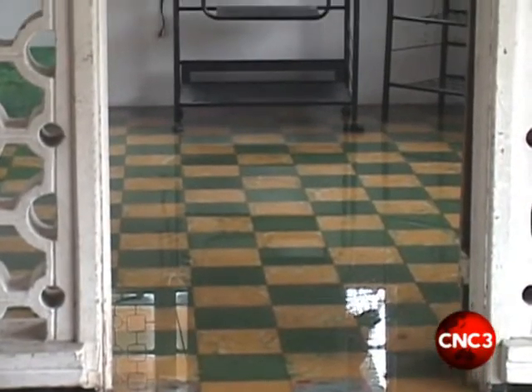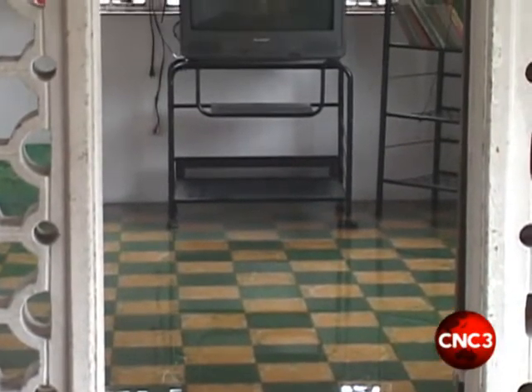Nearby, her neighbour's entire downstairs turned upside down as water reached into her home. Television sets, air conditioning units, and furniture were completely destroyed.